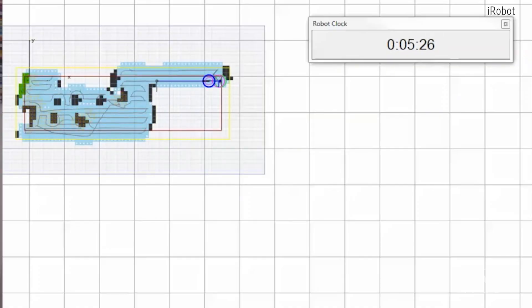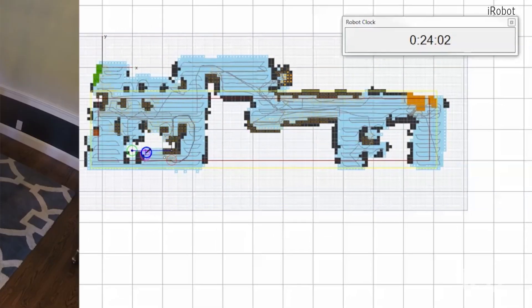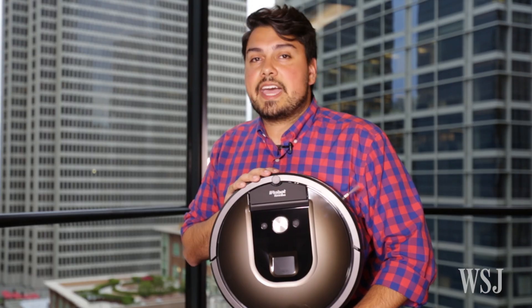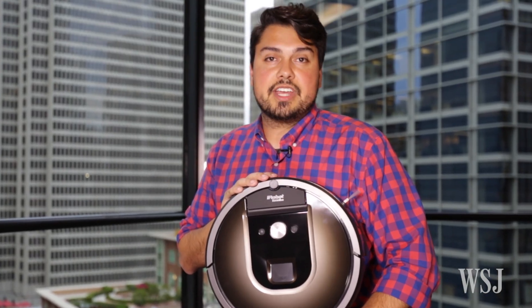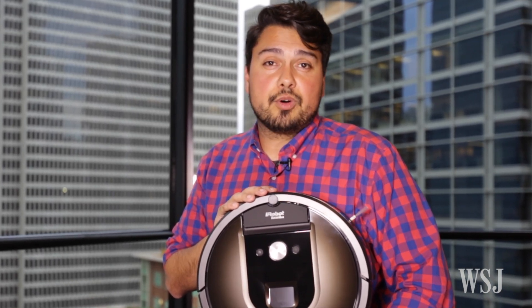In this footage provided by iRobot, which you can't actually extract from the Roomba, you can see how the vac sketches out its surroundings, creating a real-time map like in a video game. The vac deletes its map and video footage 90 minutes after a cleaning mission, and the data never gets transmitted to the cloud or anywhere else.